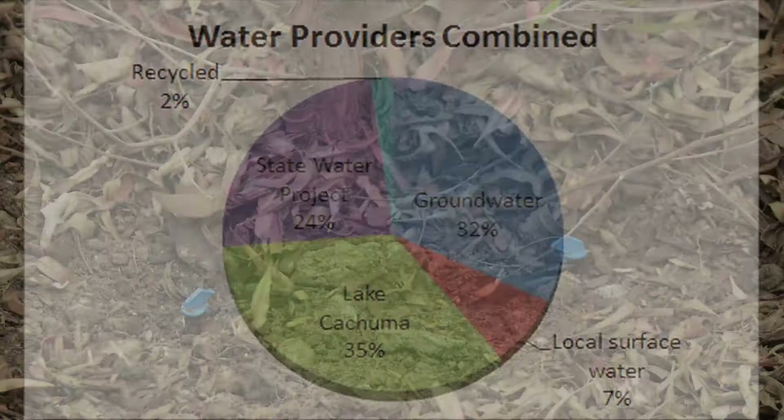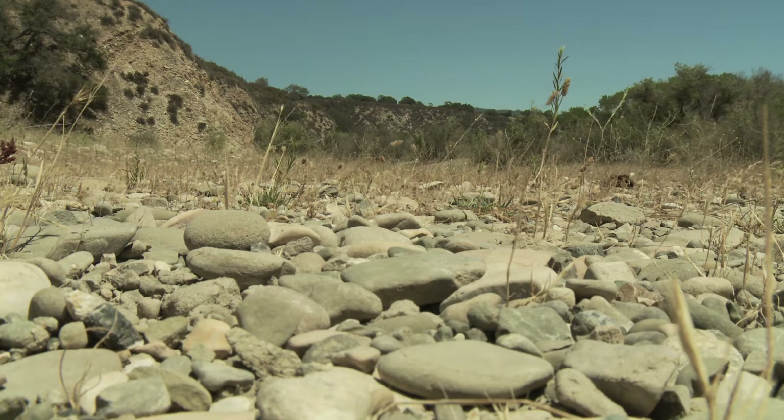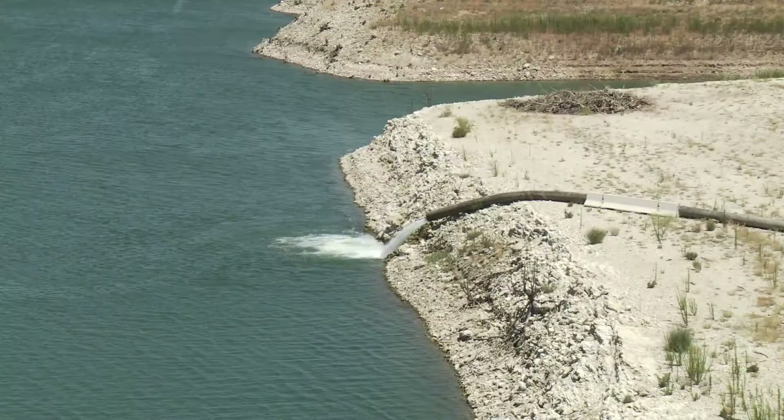We are incredibly fortunate to have such a diverse water supply in Santa Barbara County. However, droughts come as no surprise to our semi-arid climate. The best thing we can do in dry times, as well as rainy times, is to conserve the water that we already have. We don't know going into next year how much water is available. The Central Coast Water Authority has done a good job of getting supplemental water for those agencies that wanted it. Next year, if we continue with these conditions, those supplies won't be there, and it's hard to tell what will be available or what the cost will be.